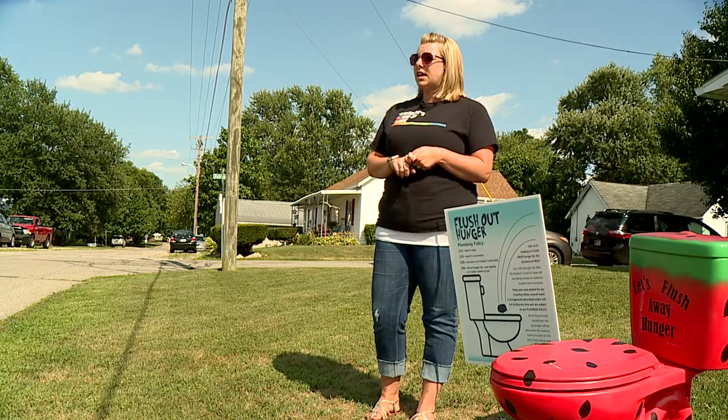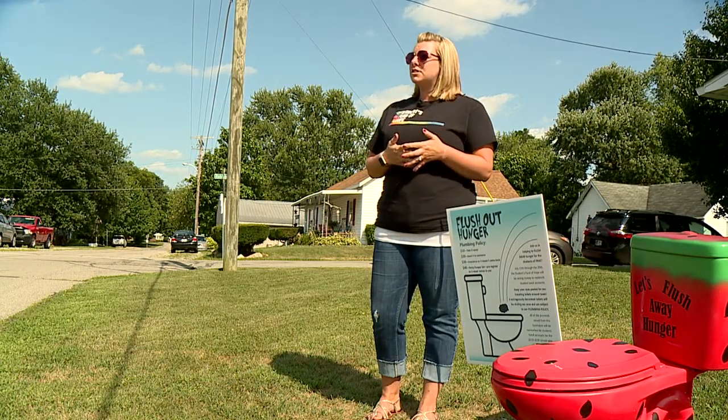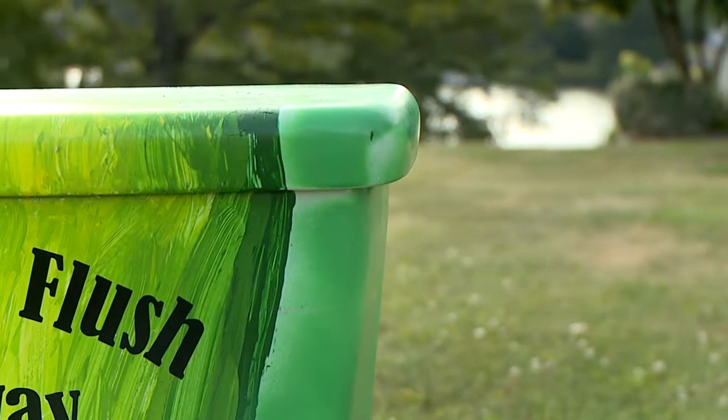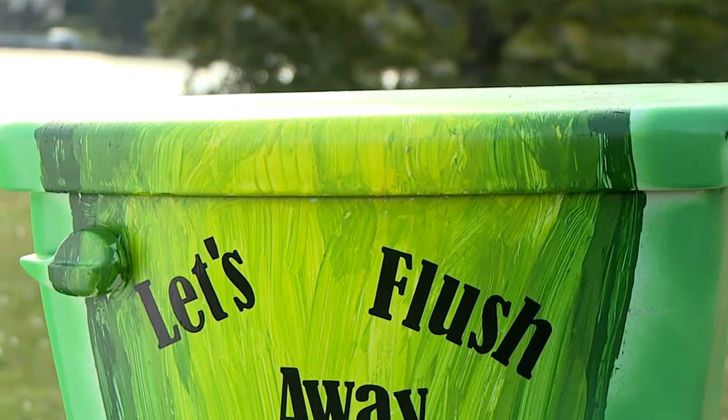They can pay $10 to take it away. They can pay $20 to send it to a friend or a family member or a neighbor. So far, four toilets have visited 45 different homes, raising more than $1,000.